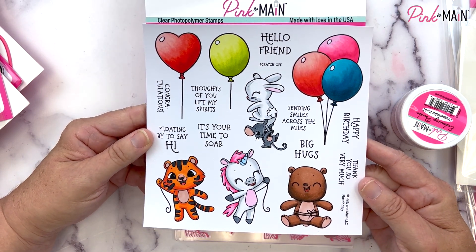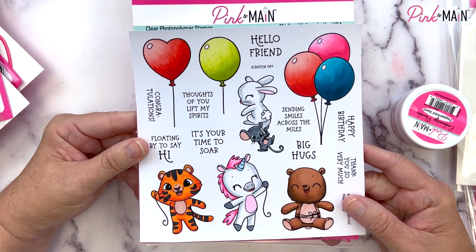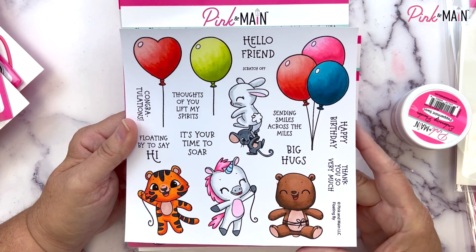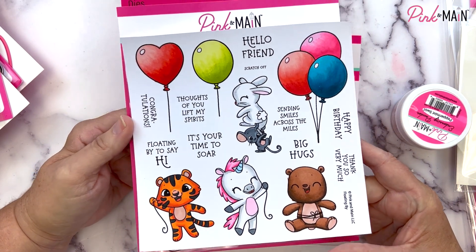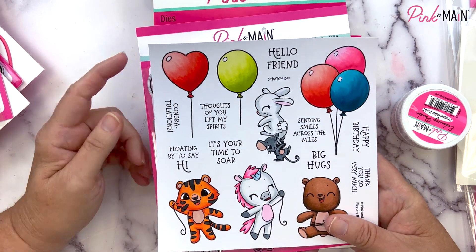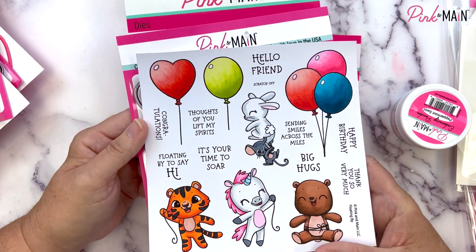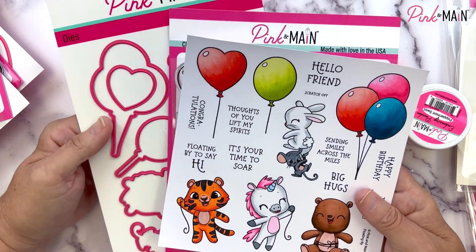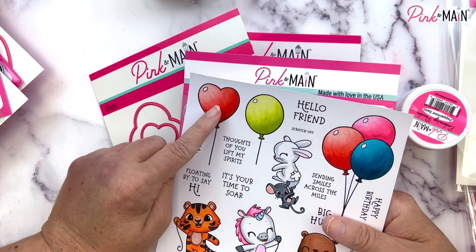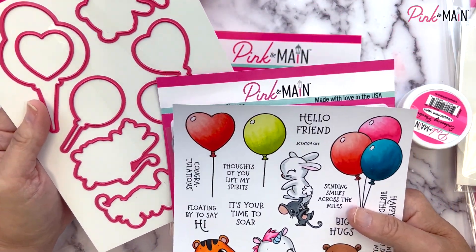Last but not least for the stamp sets, we've got another six by six called Floating By. Look at those adorable critters — they can all hang from the different balloons. This is another part of our scratch-off series, but it's perfectly adorable to use on cards without scratch-off stickers. The sentiments fit inside the balloons for a scratch-off reveal option. We have coordinating dies, and a heart die that cuts out the inside of the heart so you can cut the scratch-off sticker sheets, as well as an oval balloon die.